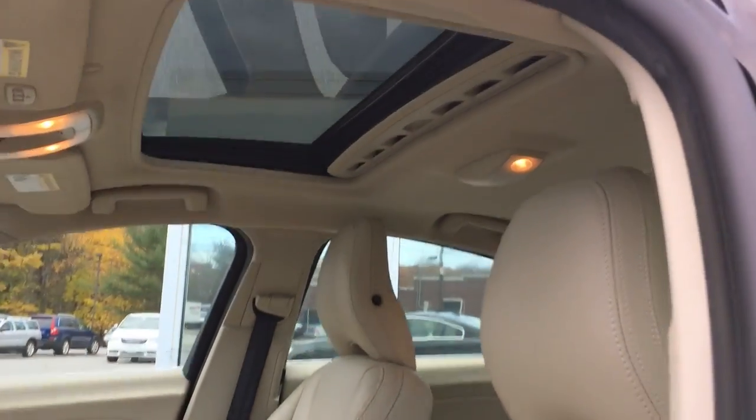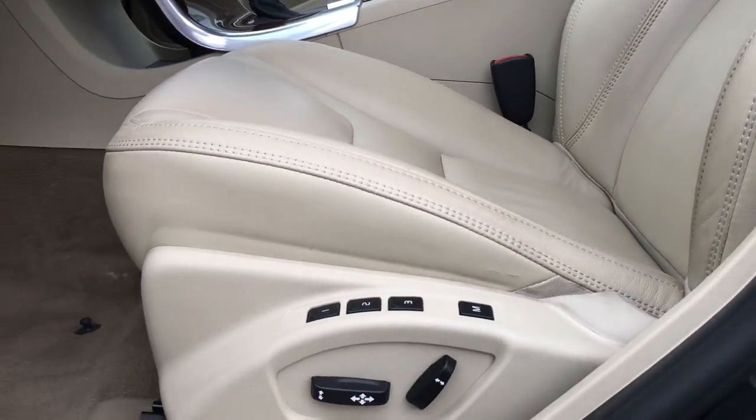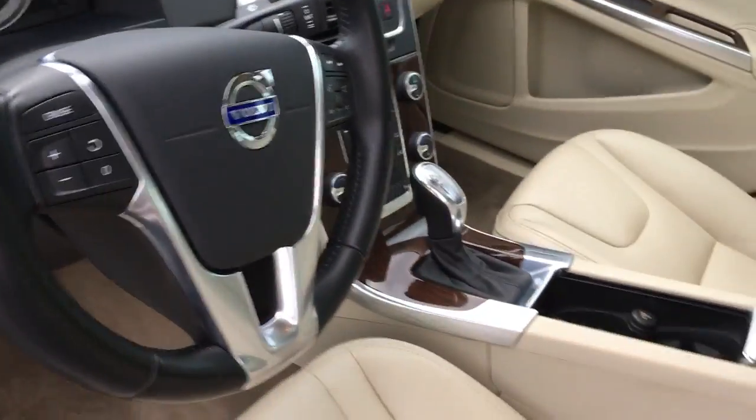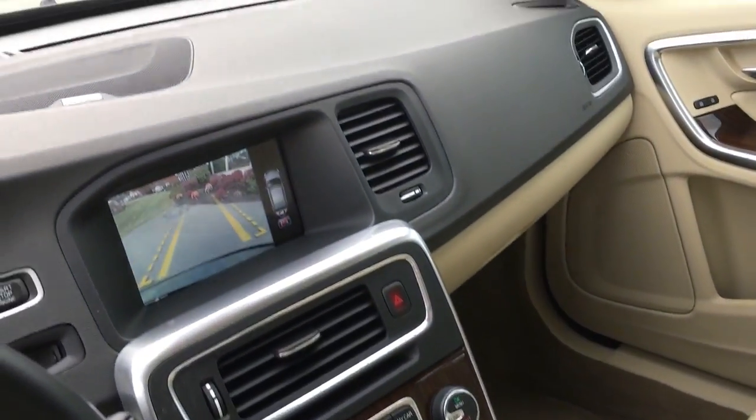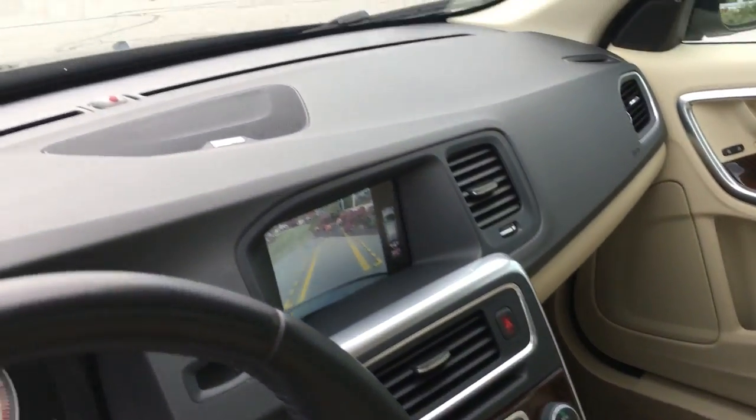Lots of pep, five cylinder turbocharged, navigation, backup camera, sports seats, power memory seats, all your controls from the steering wheel, and then again that nice Urbane wood trim.